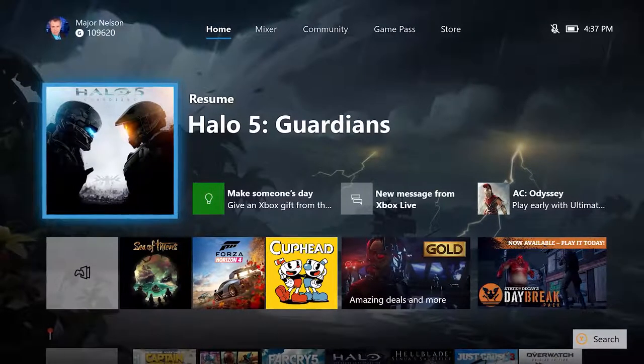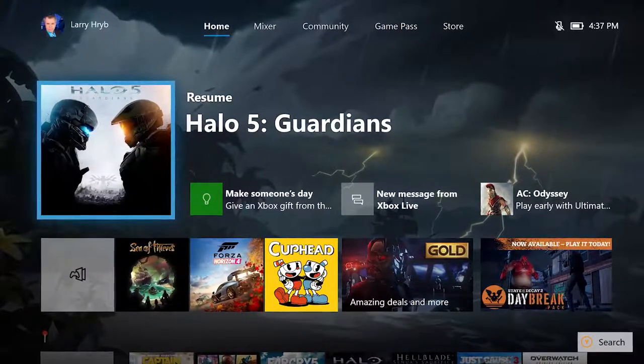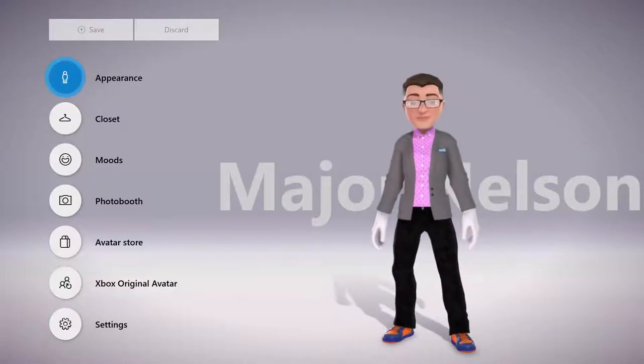Hi everybody, the Xbox One October update is here. The update is full of new features to help you get the most out of your Xbox One. Let's take a look. Xbox Avatars have launched and are now available on your Xbox One.